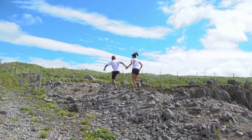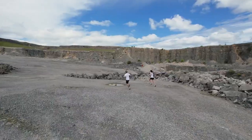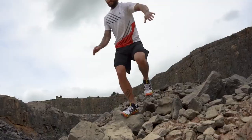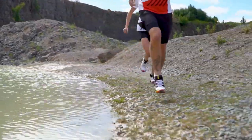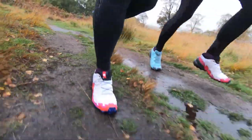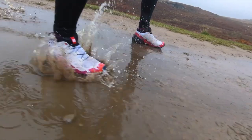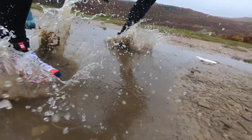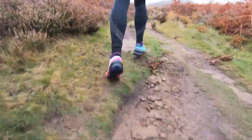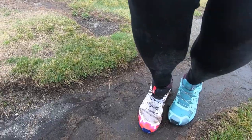The outsole features a Contagrip TA rubber compound that delivers maximum grip on loose, soft, rugged, and slippery surfaces, with chevron lugs that are 5mm deep for aggressive traction and faster mud evacuation. There is also a climbing zone at the front for extra grip on steep ascents. The Speedcross 6 is available in both men's and women's versions, weighing 298g for men and 262g for women, which is lighter than the previous version. Whether you are running on mixed terrain, muddy trails, or even snow, the Speedcross 6 will give you the confidence and comfort you need to enjoy your adventure.